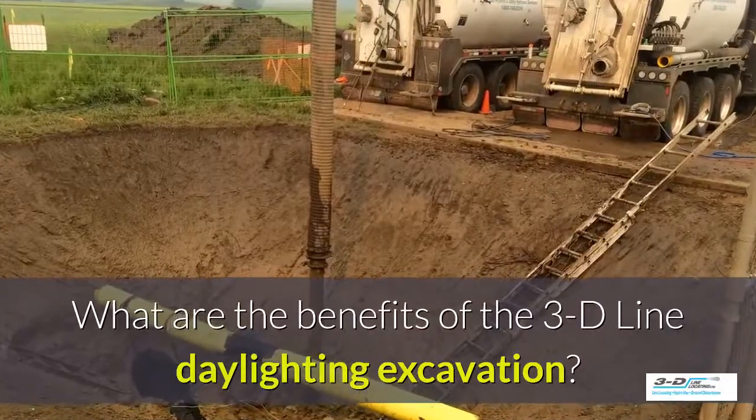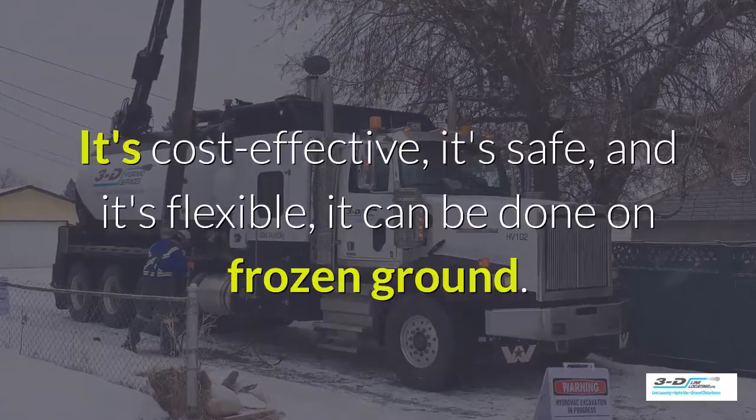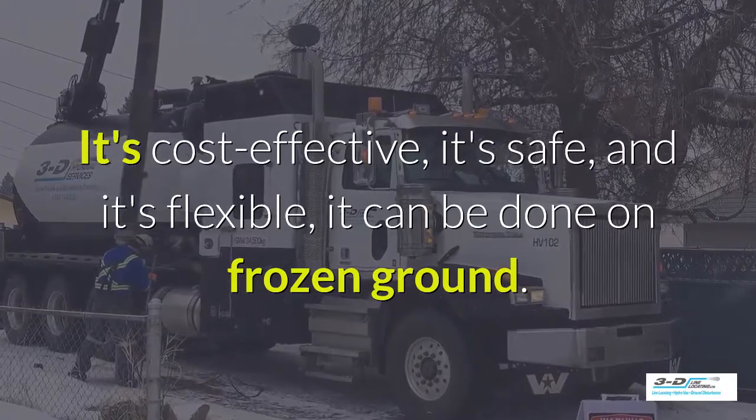What are the benefits of 3D Line daylighting excavation? It's cost-effective, it's safe, and it's flexible. It can be done in frozen ground up to 40 below zero.